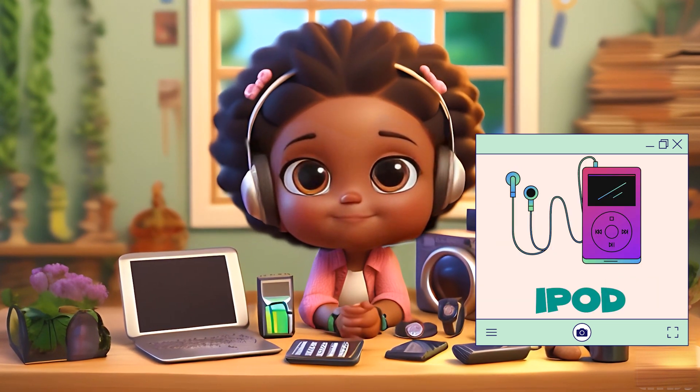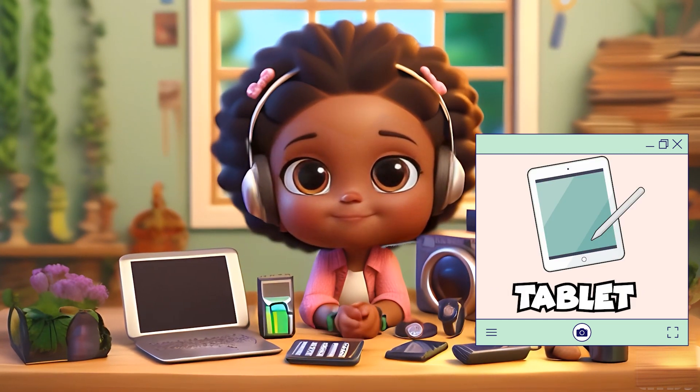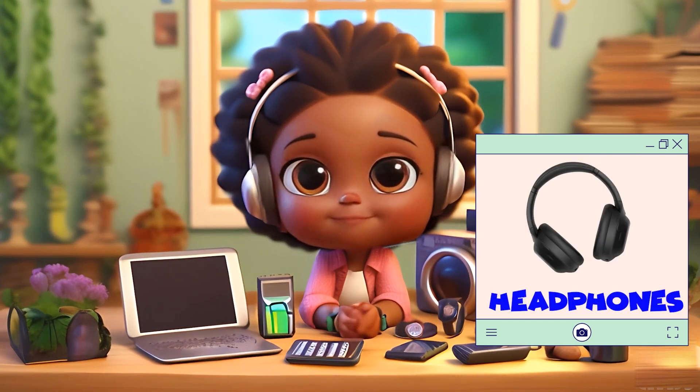iPod, Smartwatch, Tablet, Digital Camera, Headphones, Video Game Consoles.